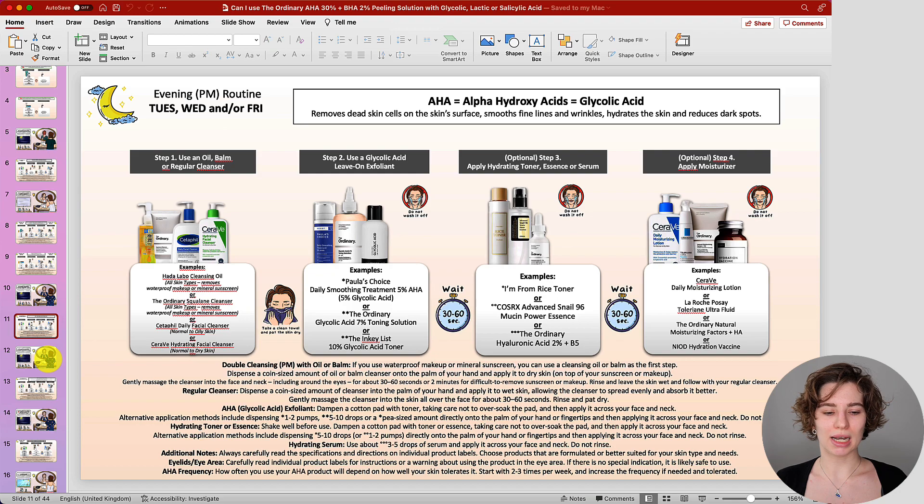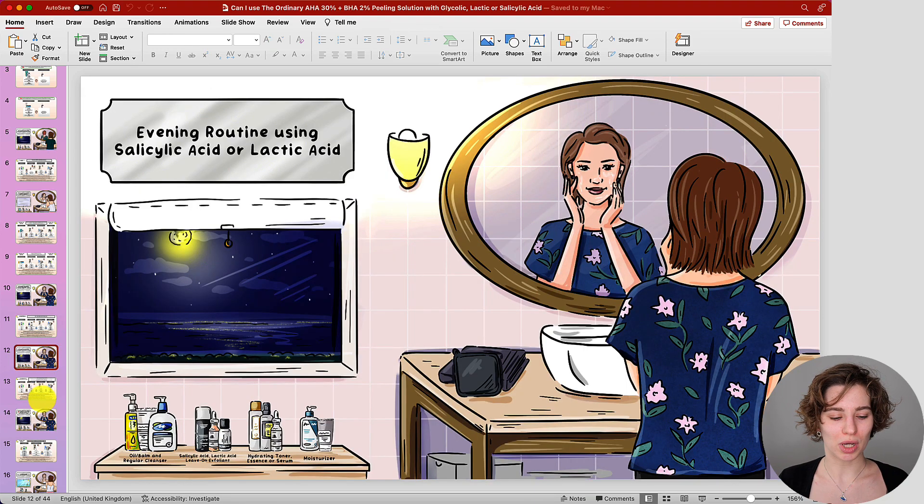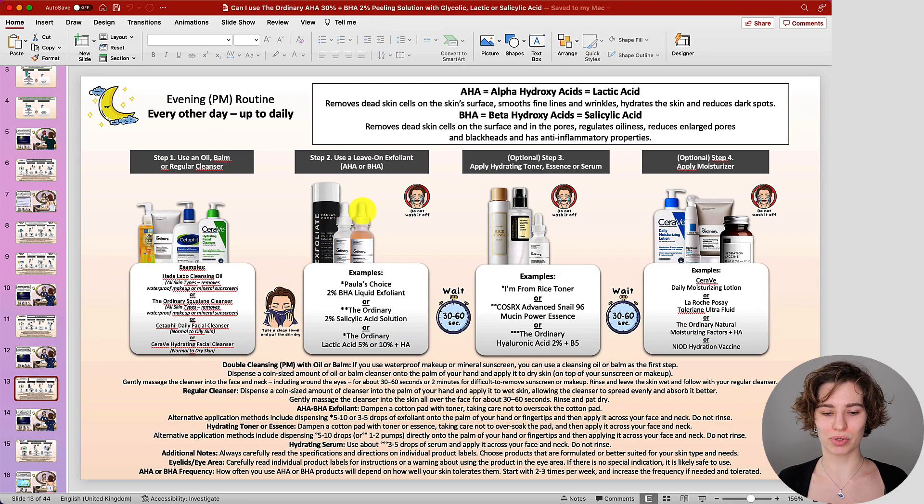When it comes to less potent products — ones that tend not to sting or burn as much as glycolic acid — we are looking at salicylic acid and/or lactic acid products. With such exfoliating acid products, you can use them every other day up to daily because they tend to be much gentler and cause less stinging or burning. Therefore, the frequency can increase, and you may be able to use them more often.